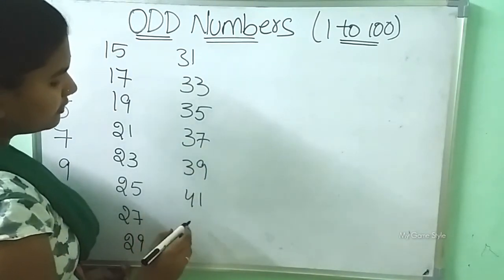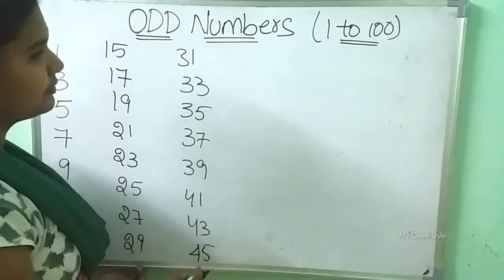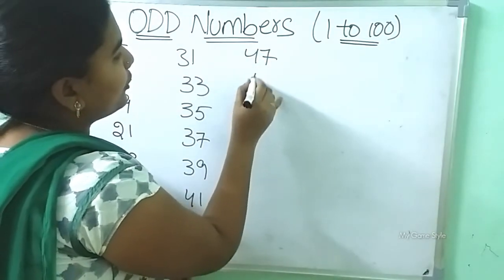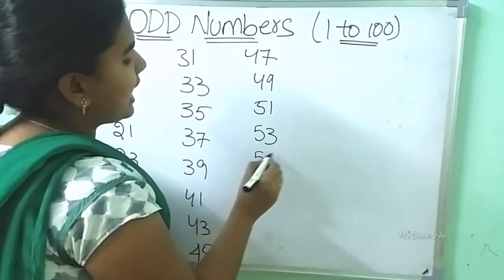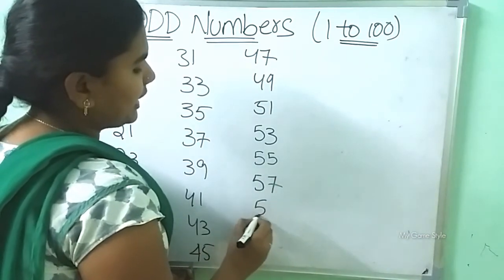41, 43, 45, 47, 49, 55, 51, 53, 55, 57, 59,